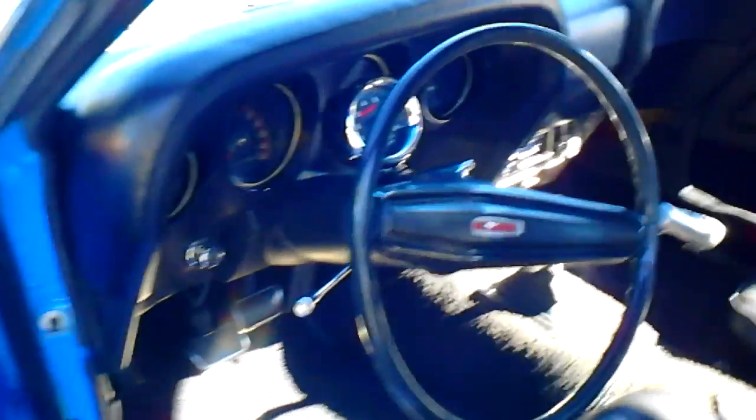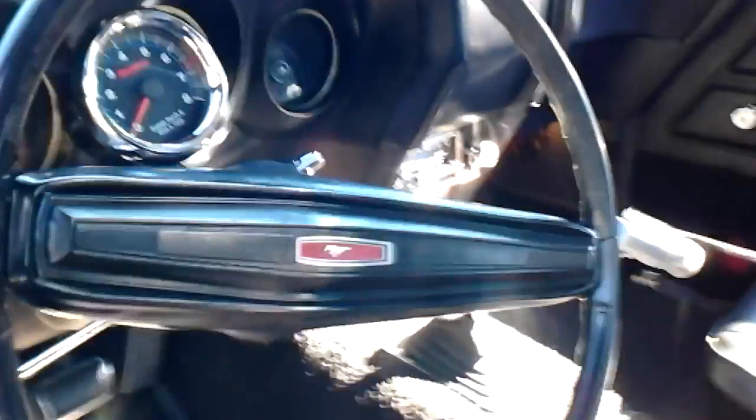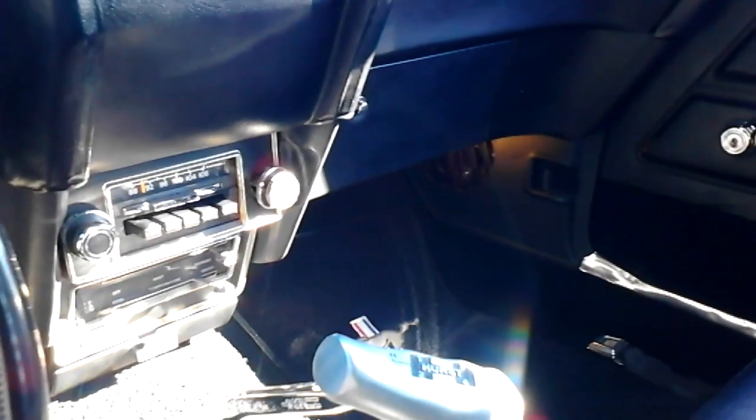Here's the interior — got a little aftermarket Sun Pro tach. Not all of them came with tachs; you could order different options. There's the AM radio, the Hurst interior. Looks pretty good, seats are good. Grabber Blue — and there's the backseat area.